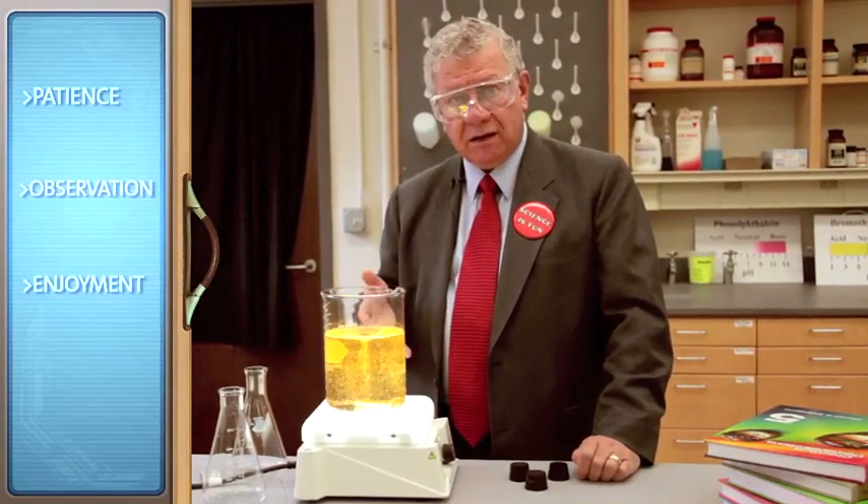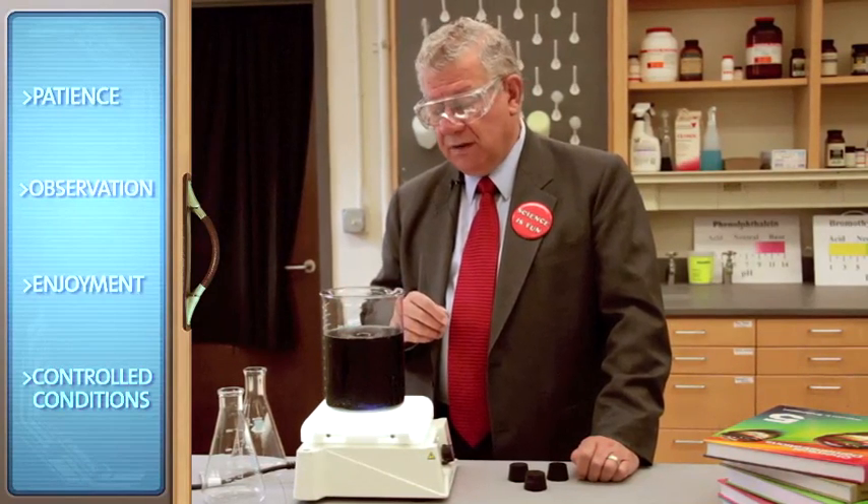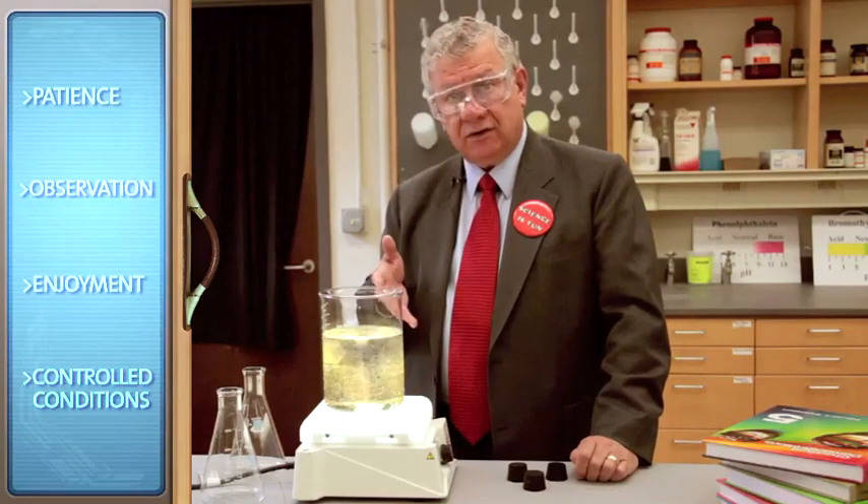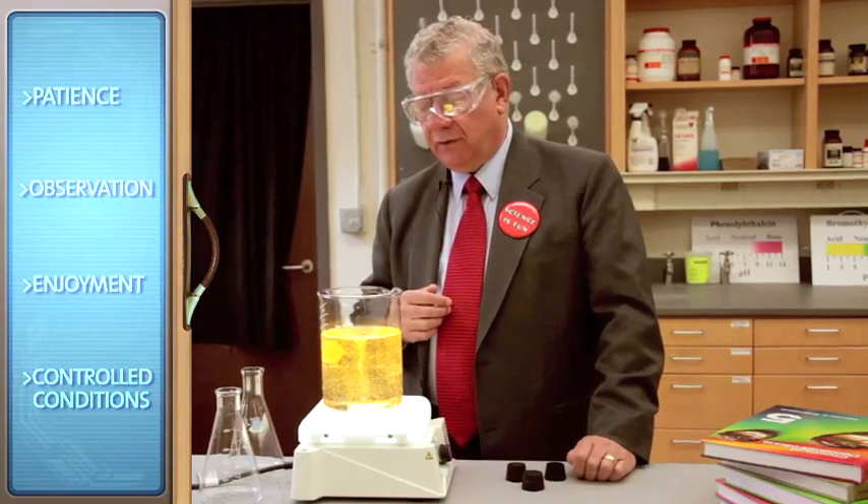Now that we know what's going on in this system, we can control the conditions and produce this very nice and attractive transformation of color.